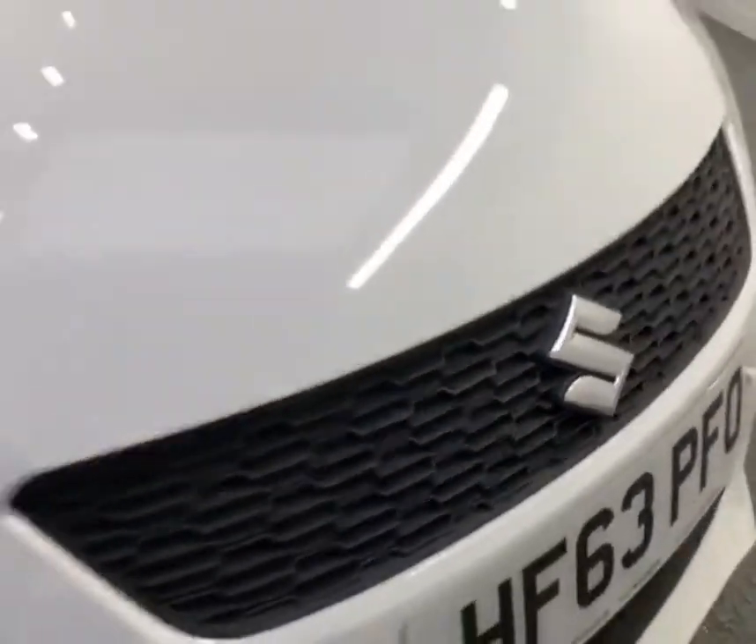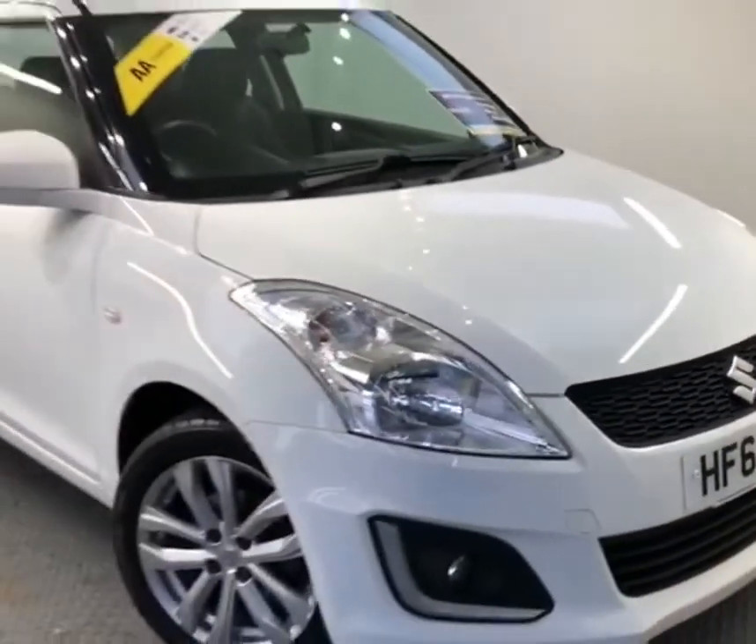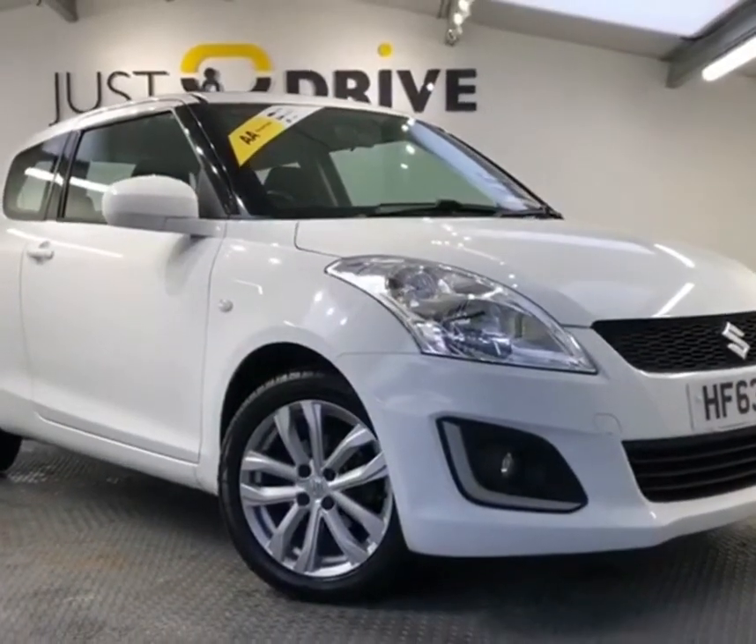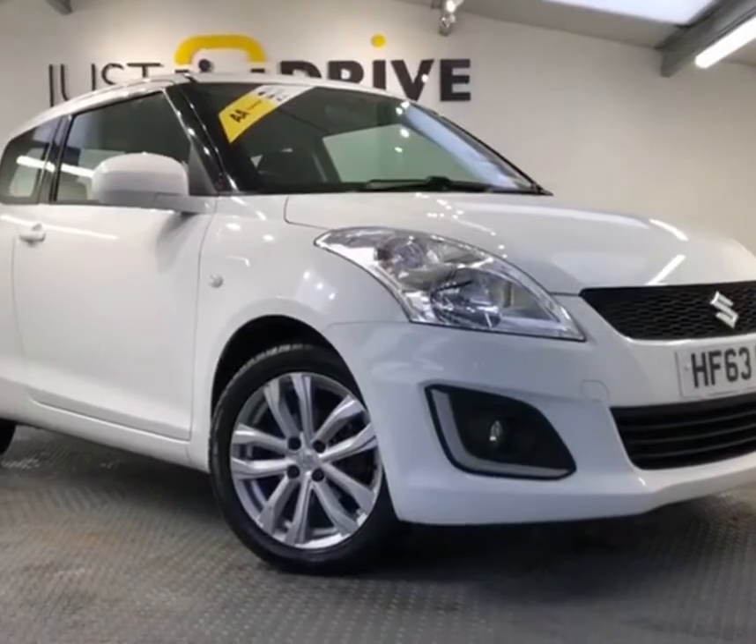Upon sale the car will have a brand new MOT together with a service, and this one has already been through its 128-point AA inspection, so it's a fully approved and inspected car by the AA. Thanks for watching the video — if you'd like to arrange a test drive, please get in touch.